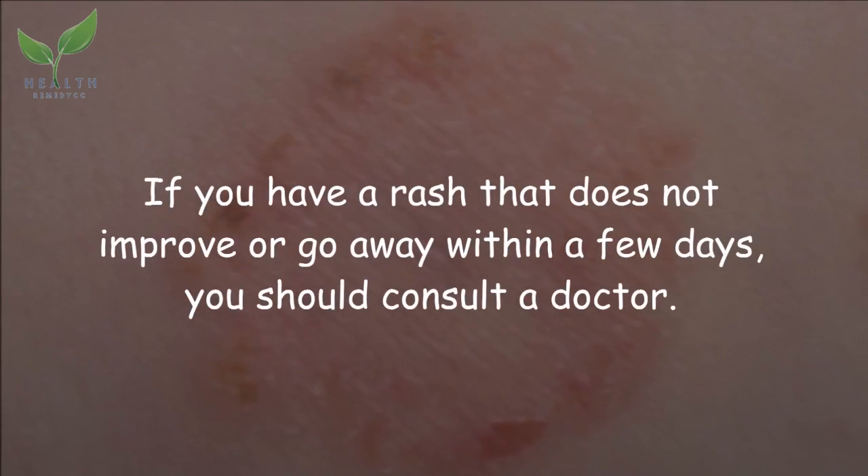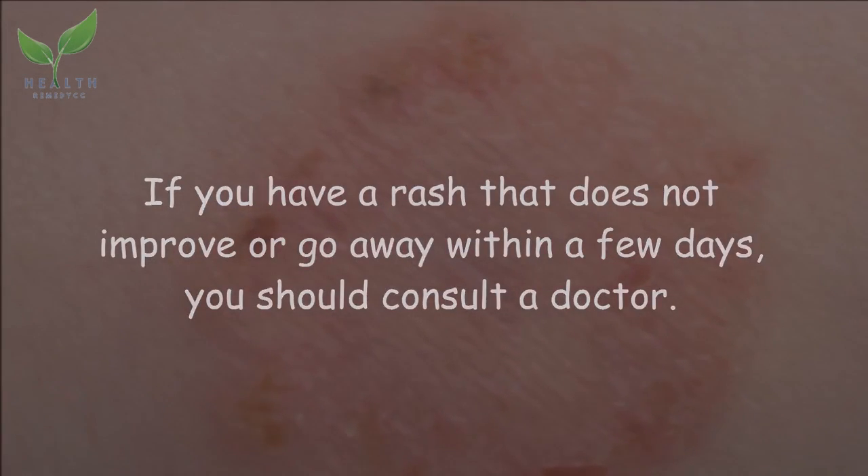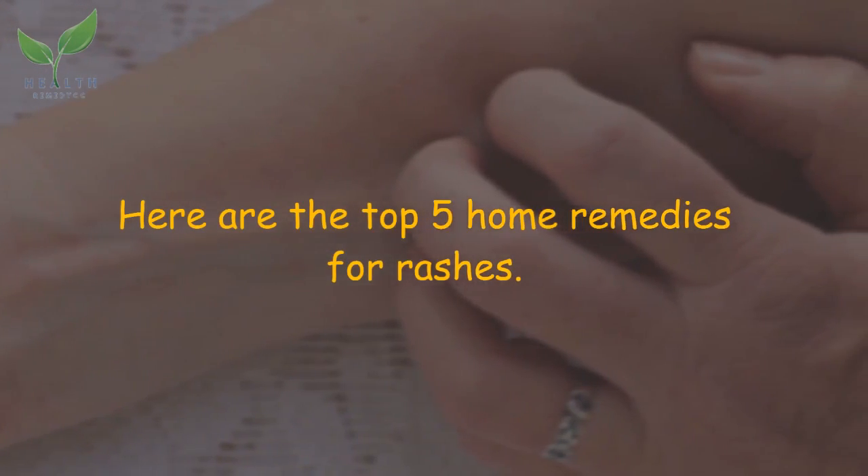If you have a rash that does not improve or go away within a few days, you should consult a doctor. Here are the top 5 home remedies for rashes.